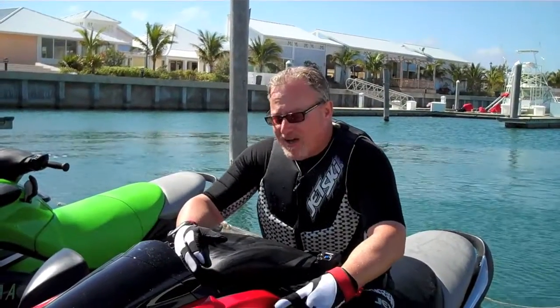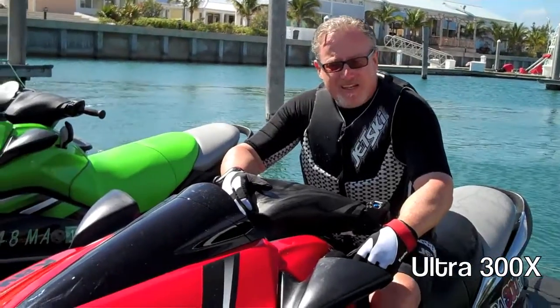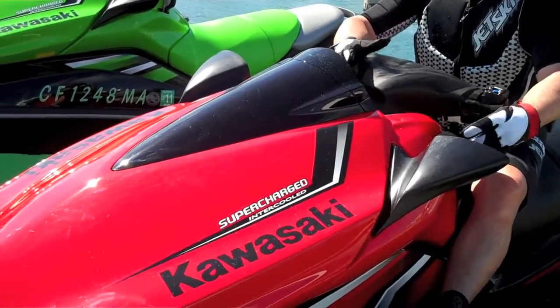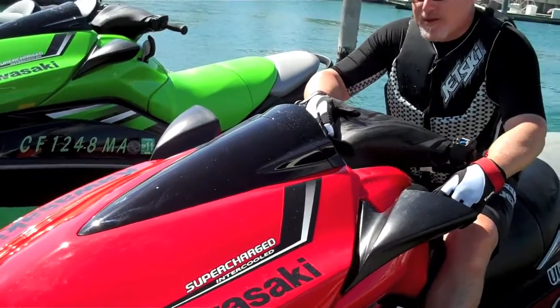We're here in Bimini. You can see we've been out riding a little bit on the new Ultra 300X and 300LX. We just tied up here at the dock, and I just want to show you a couple of new features about the boat.